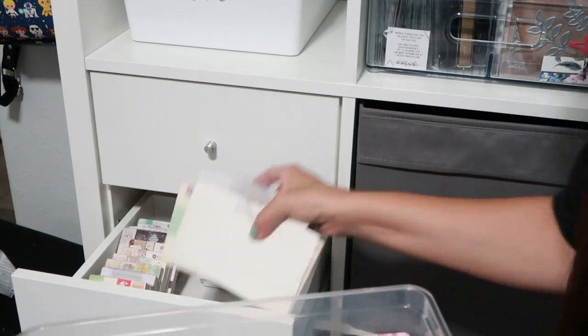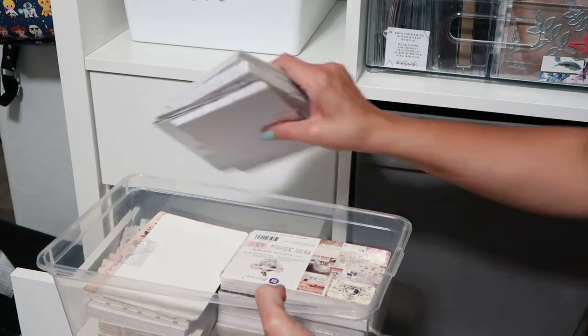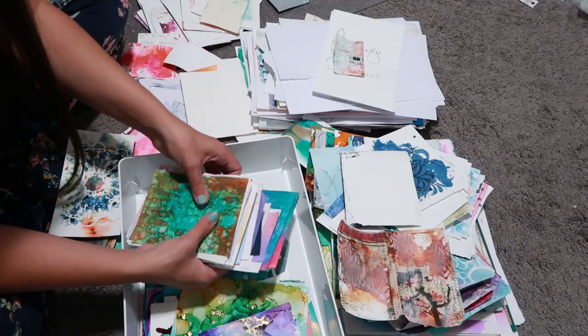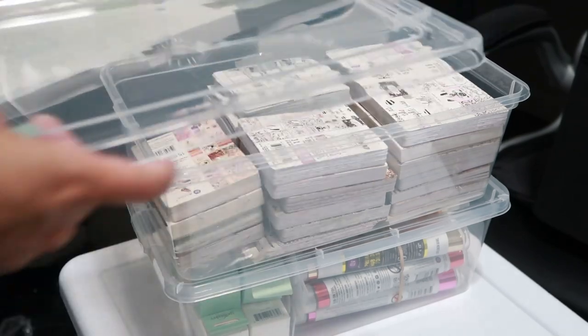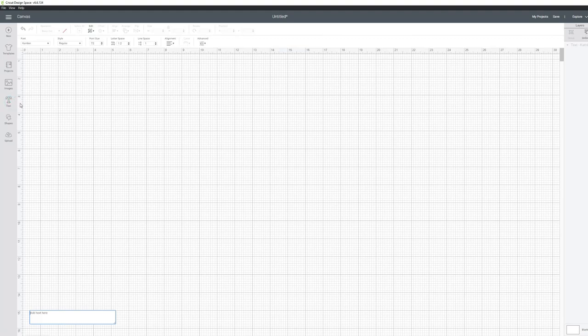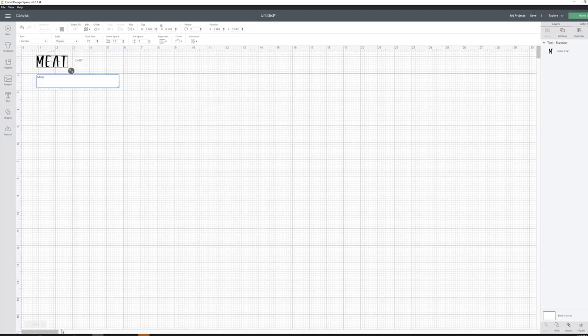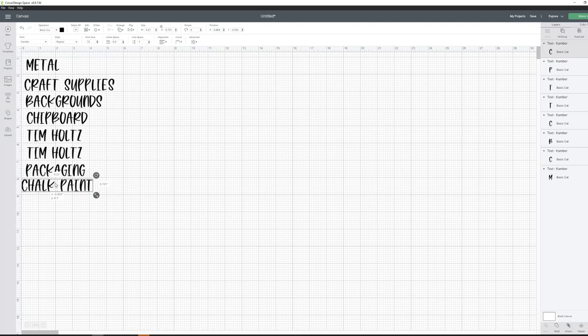There were some things in my Calix unit that I wasn't using as often, so I decided to put them in bins as well. I even organized all of my backgrounds that I've created over the years. Now that everything is organized in the bins, I'm going to write down all of the words I need for my labels, then type them in Cricut Design Space. I'm going to be using my Cricut Explore Air 2 to cut out the words in vinyl.